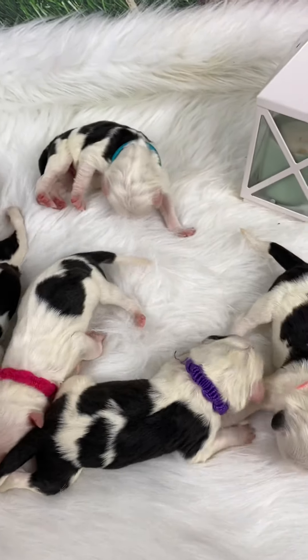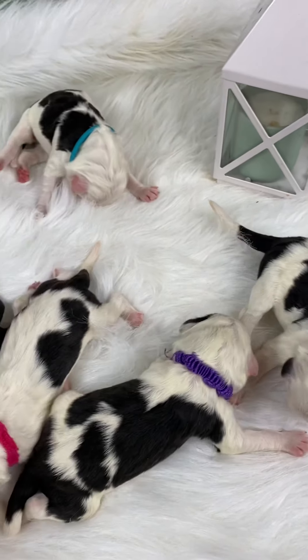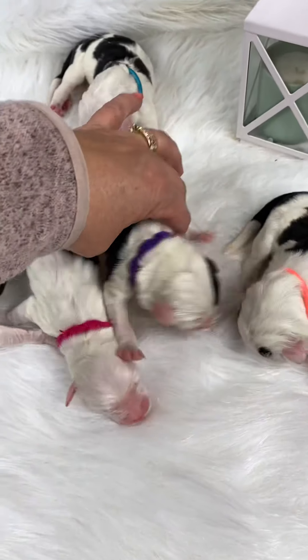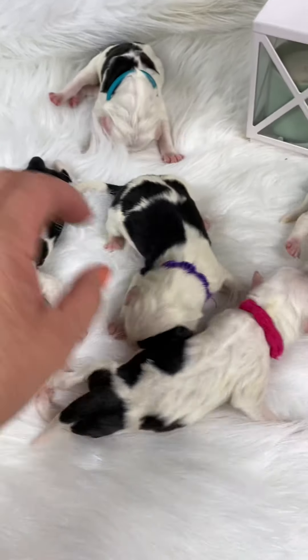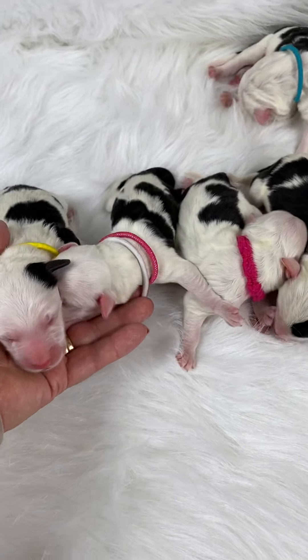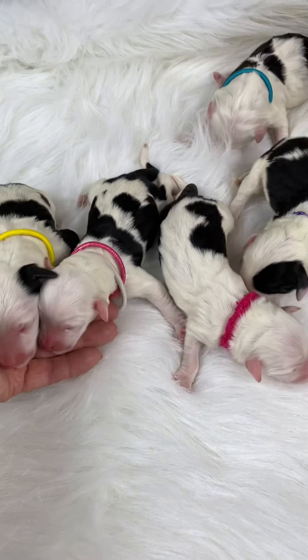Good morning everybody. We are so excited. We had a beautiful day yesterday, and here's what came out of it — a whole herd of cows! We've been picking up each one going, 'I think this one's my favorite.' This is Jules and CJ's litter of Moyen Sheepadoodles.